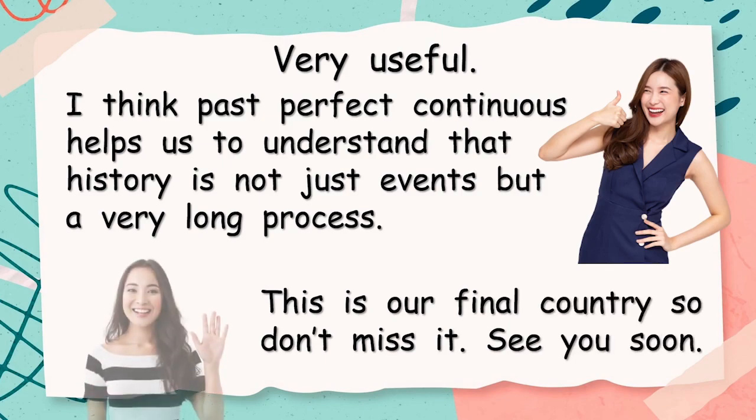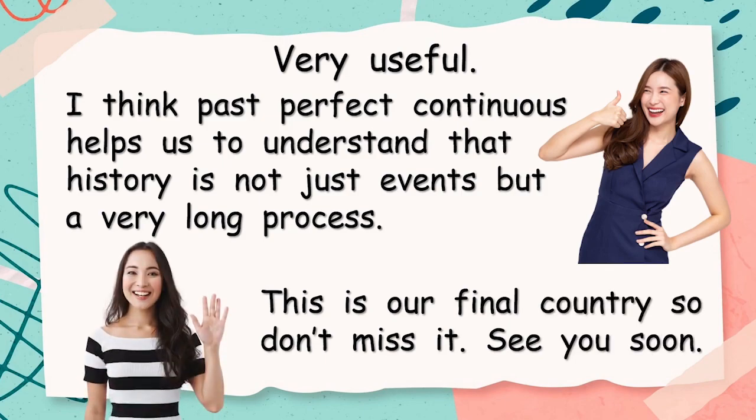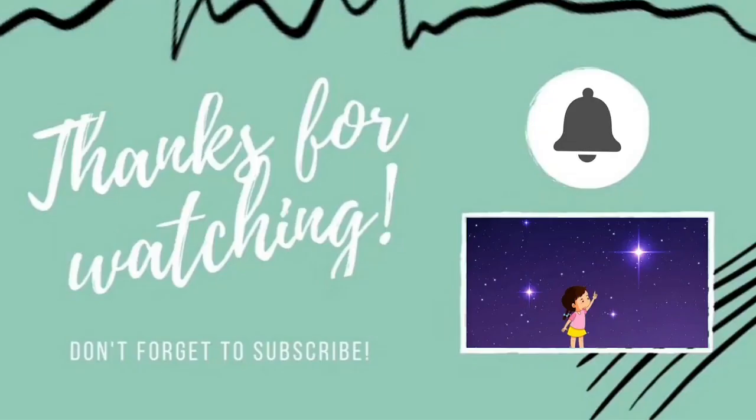So this is our final country, so don't miss it. It's very special to me — where I was born. See you soon guys, bye. Thank you for watching our video today. Please don't forget to subscribe, and that will help us to make lots more videos for you. Thank you, bye bye.